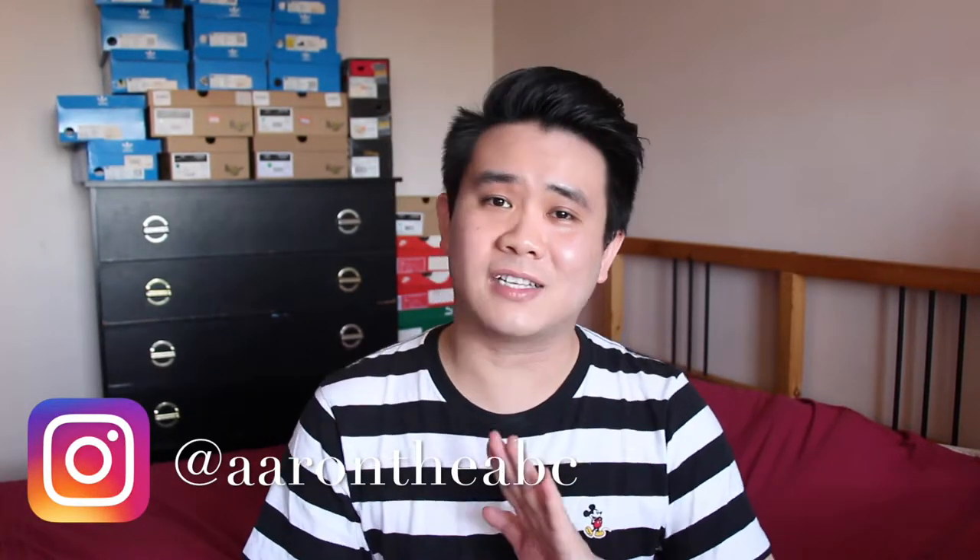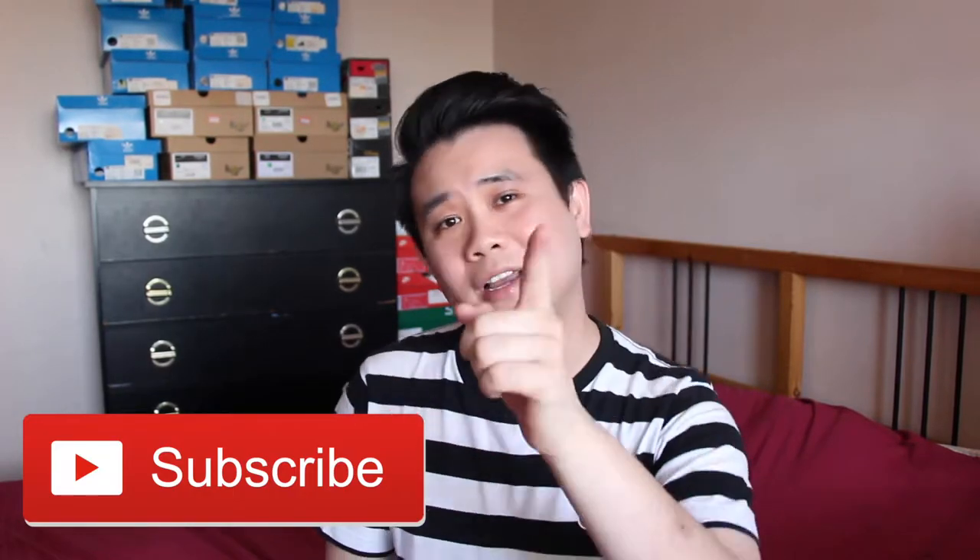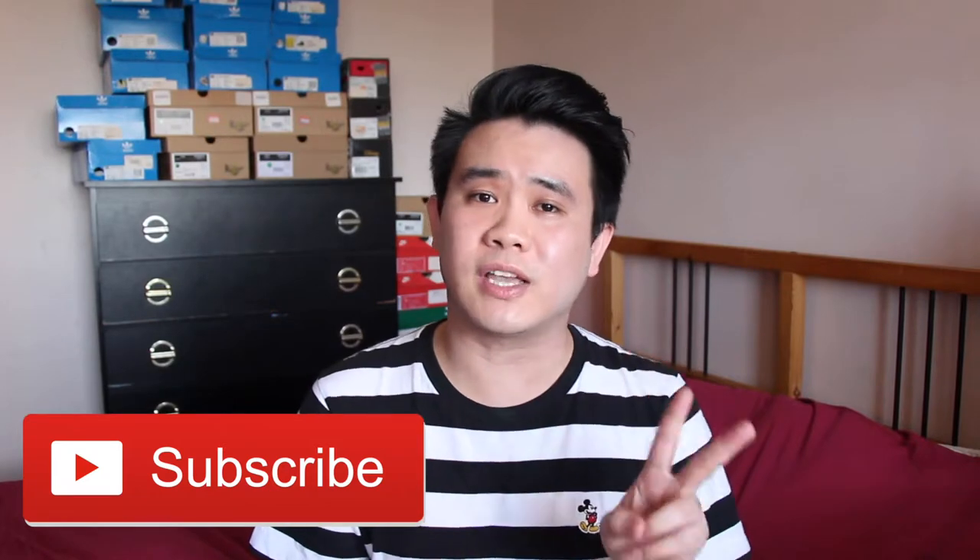Hi there, I'm Aaron and welcome back to my YouTube channel. On my channel you will find skincare reviews and recommendations, so subscribe if you are interested in that.